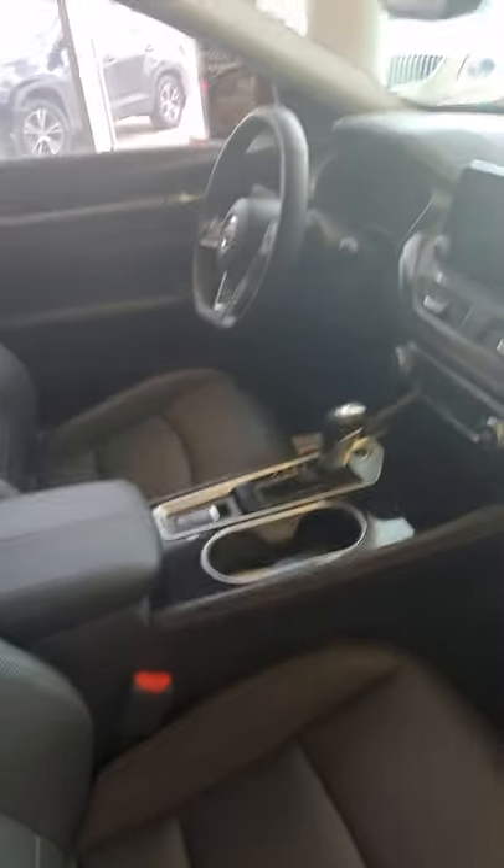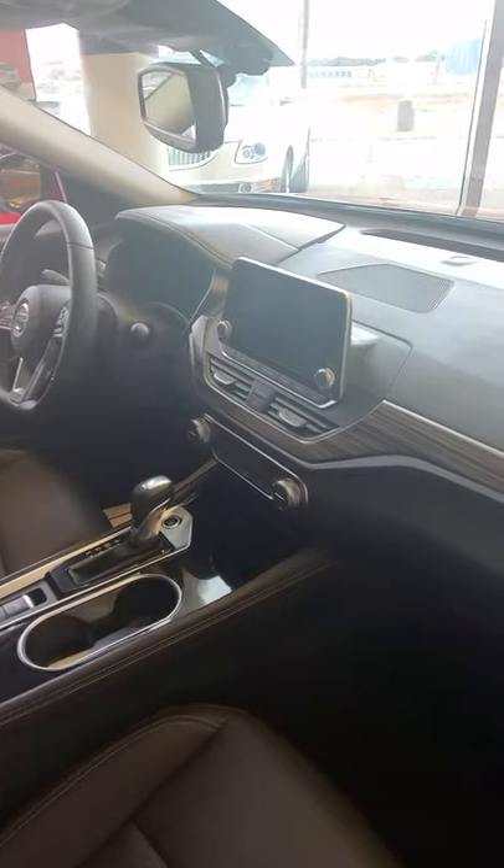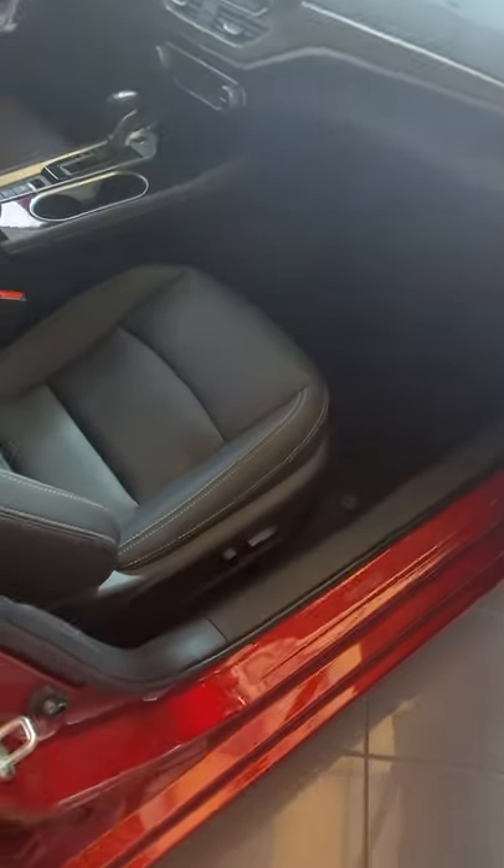Heated leather seats. AM, FM, XM stereo with Apple CarPlay and Android Auto. Nissan knows it's classy to keep the wood on the inside, not the outside. One cool thing about all Nissans is anything that you touch is padded. Heated seat even for the passenger. Sunroof.